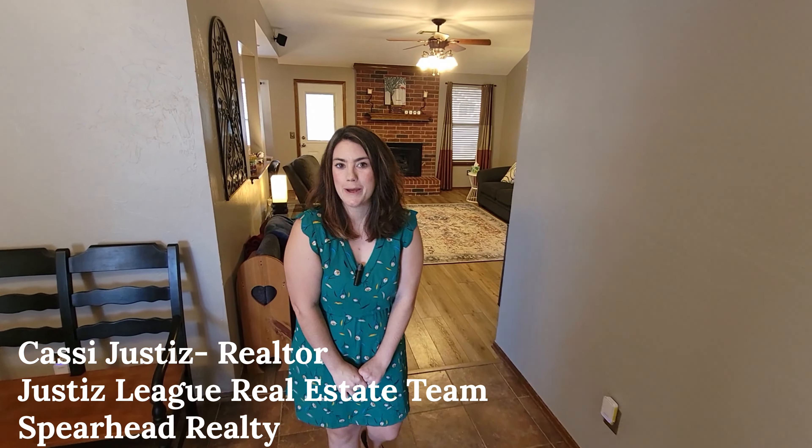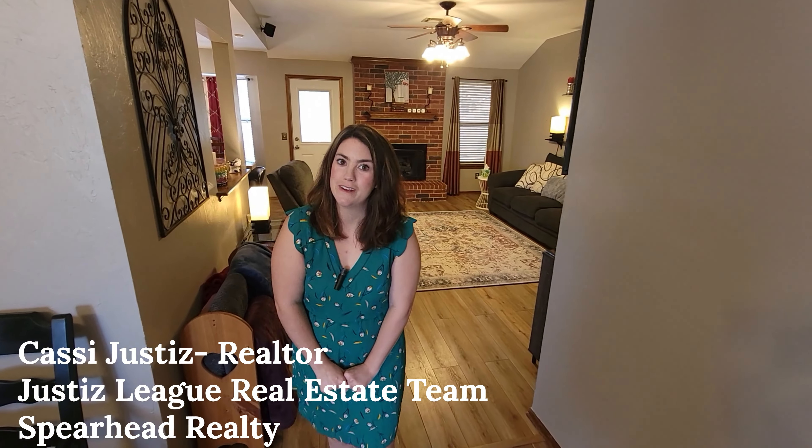Have you ever dreamt of owning a modern, updated home without the hassle of home renovations? Or maybe you're a retiree looking for a low-maintenance home for your next chapter in life? Or are you a first-time homebuyer looking for a home that blends both comfort and convenience? Today, I'm thrilled to showcase this three-bed, two-bath home nestled right in the heart of Edmond.